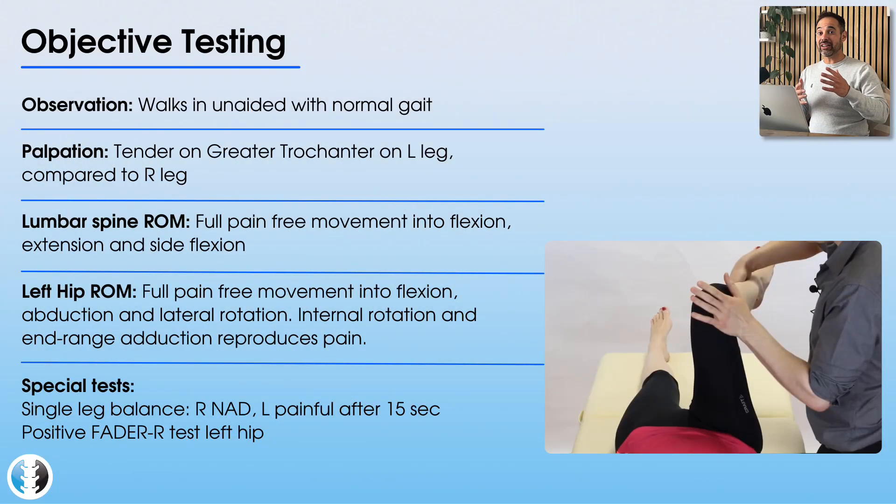Moving into the objective examination: the patient walks in with no major limping or concerns regarding her gait. When you lie her down on the plinth and palpate her hip, it's clearly much more tender around the greater trochanter on the left leg compared to the right. You clear the lumbar spine by going through active range of movement — flexion, extension, and side flexion to both sides — and this is really comfortable for her, not aggravating her symptoms in any way.